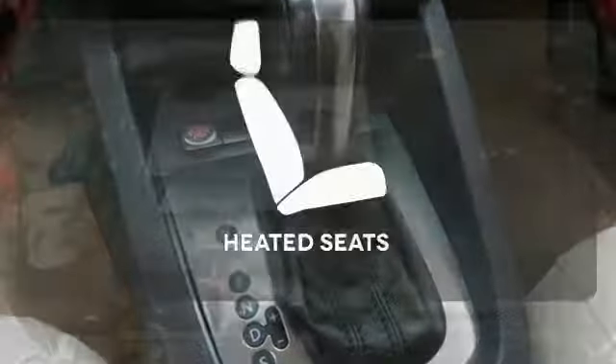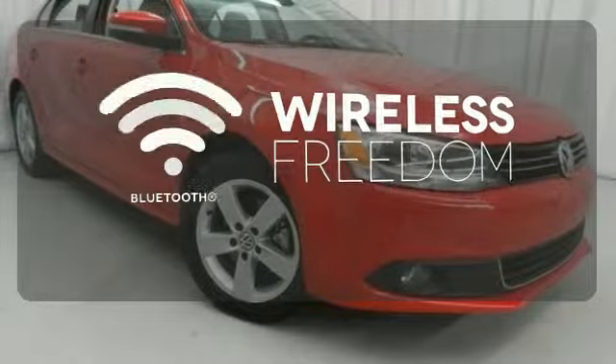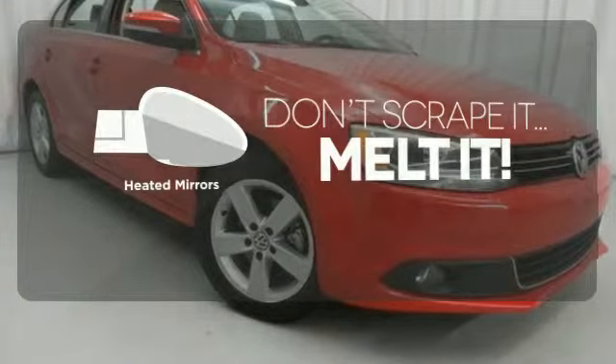The heated seats keep you comfortable no matter how cold it is. You don't have to put your life on hold when you have Bluetooth. Avoid scraping snow and ice with heated mirrors.